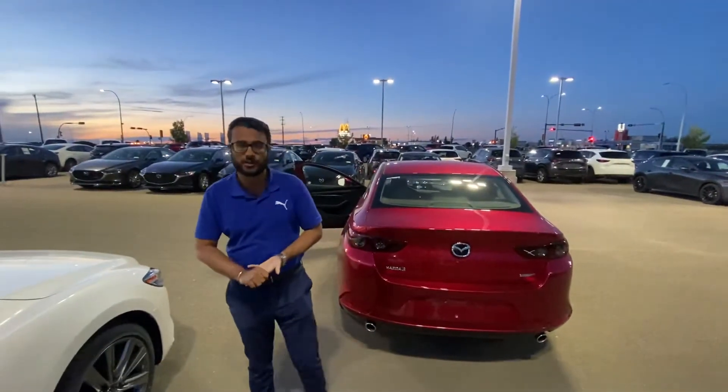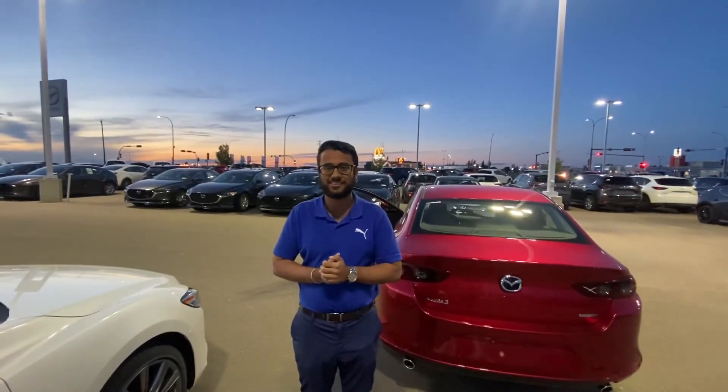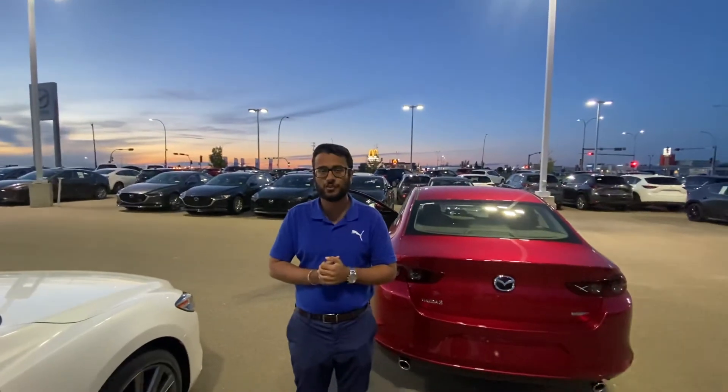Let me know what time this weekend works best. Give me a call at 780-986-9665. Thanks again, Steve — I look forward to working with you.